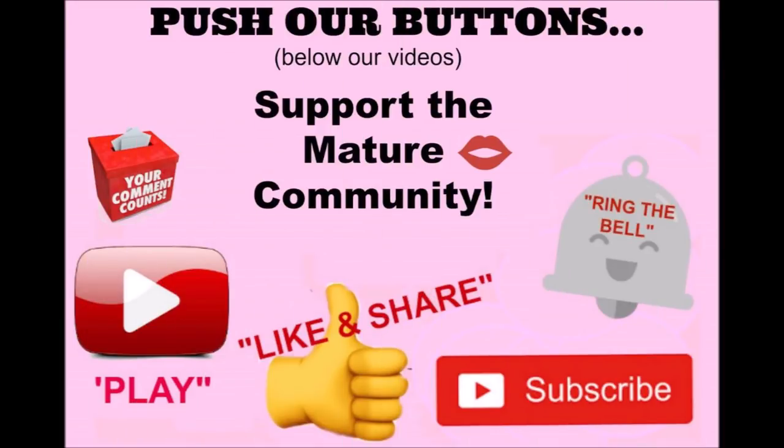Hi beauties, how's everybody doing? Thanks for joining me, welcome back. Today I thought I would just do a get ready with me and chit chat with you guys, try on some new products or products I've already been using — just a little get ready with me.